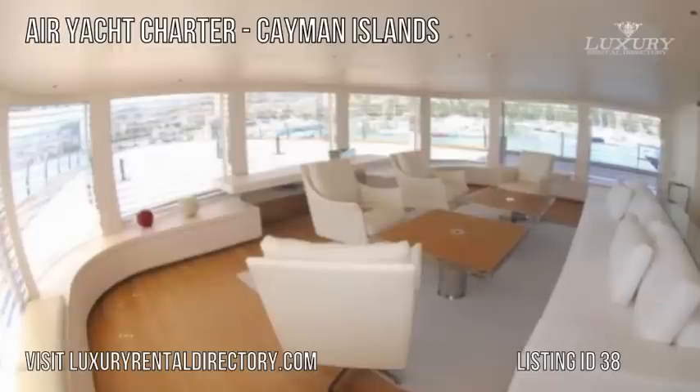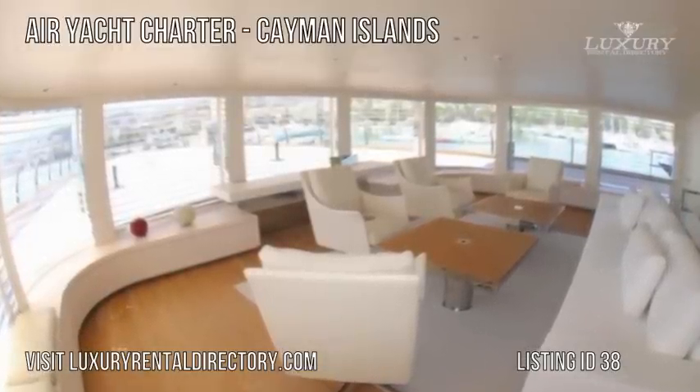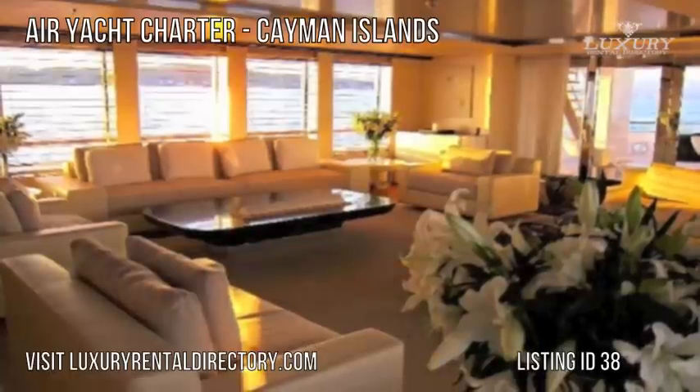The decor of this luxury yacht can be described as stunning, as it is enhanced by impressive artwork, large windows and open doorways.